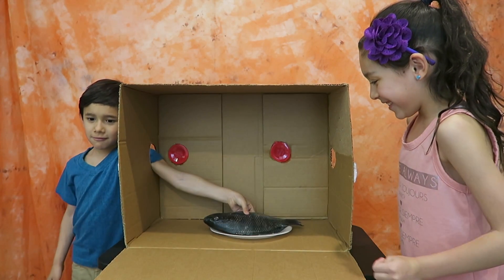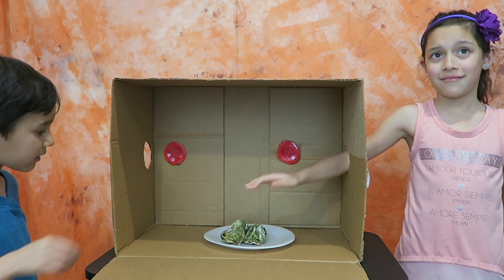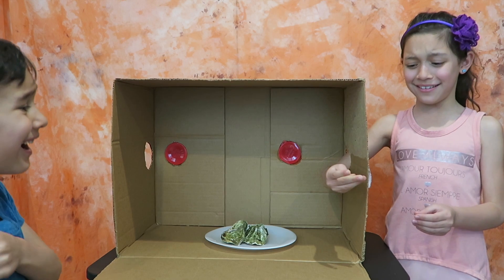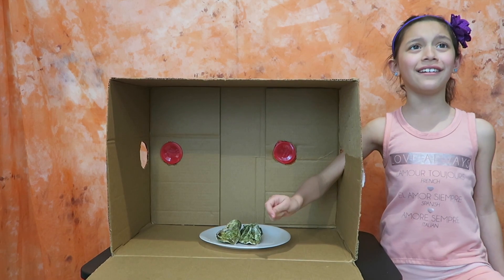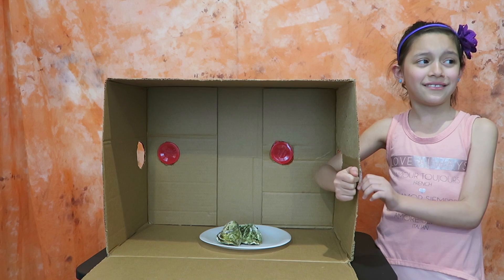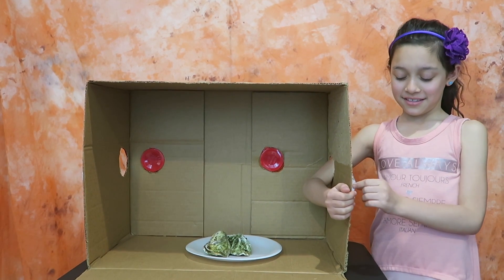One, two, three, go! Lara, touch it! What do you think it is? I don't know. Don't be scared, it's not alive. Just take a guess — what do you think it is? Something else... sea shell?